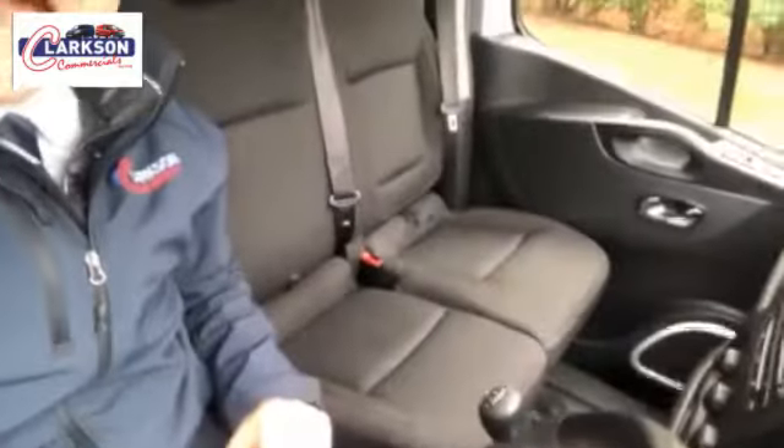No scuffs, dents, bashes — just very, very straight, nice and clean on the cab and the cloth's all clean and sparkly here as you can see. And they're all very much as they should be. All the tools, books and keys are present with the vans, and also under warranty until September/October 2020 as well. So very much at the younger end of things and the condition speaks for itself.